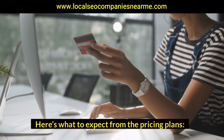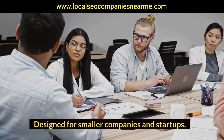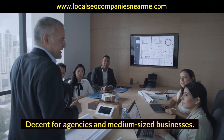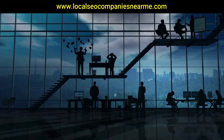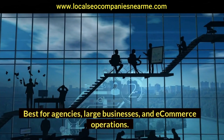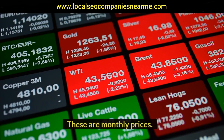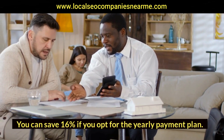Here's what to expect from the pricing plans: Pro at $99.95 per month, designed for smaller companies and startups; Guru at $199 per month, decent for agencies and medium-sized businesses; Business at $399.95 per month, best for agencies, large businesses, and e-commerce operations; and Enterprise with custom pricing configured to your custom interface, for large rapidly scaling brands. These are monthly prices — you can save 16% if you opt for the yearly payment plan. There's also a free trial that lets you test it out for a short time.